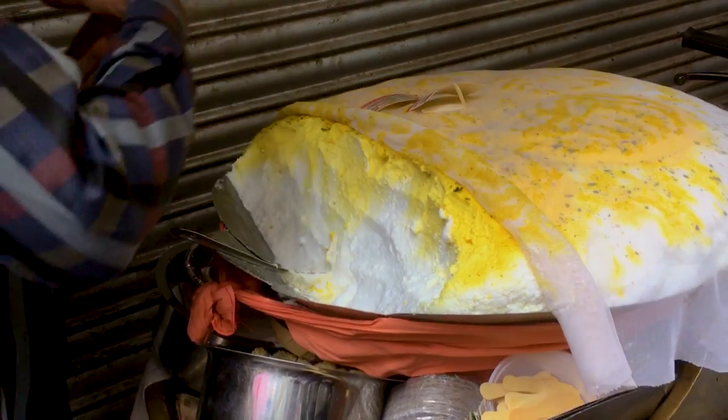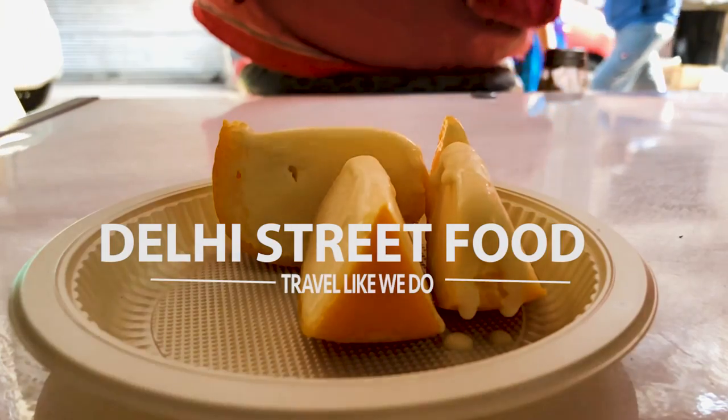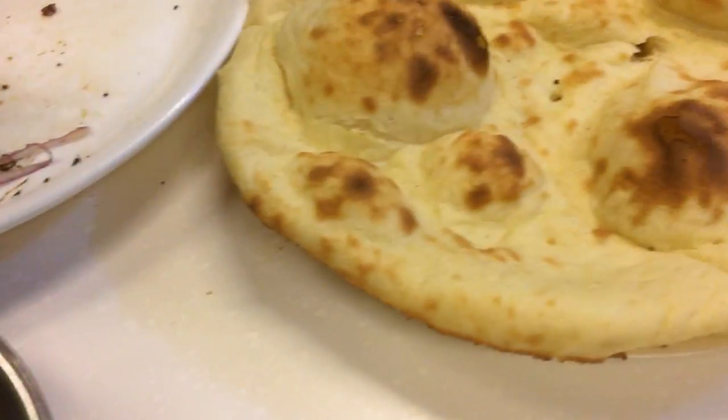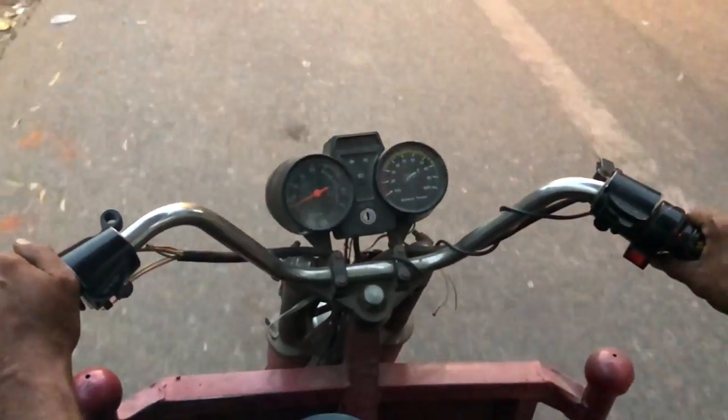If you are in Delhi and you have not tried Delhi street food, then you have not seen Delhi. In this vlog, we are going to explore a few of the famous street food joints of Old Delhi. So what are we waiting for? Let's start with the vlog.